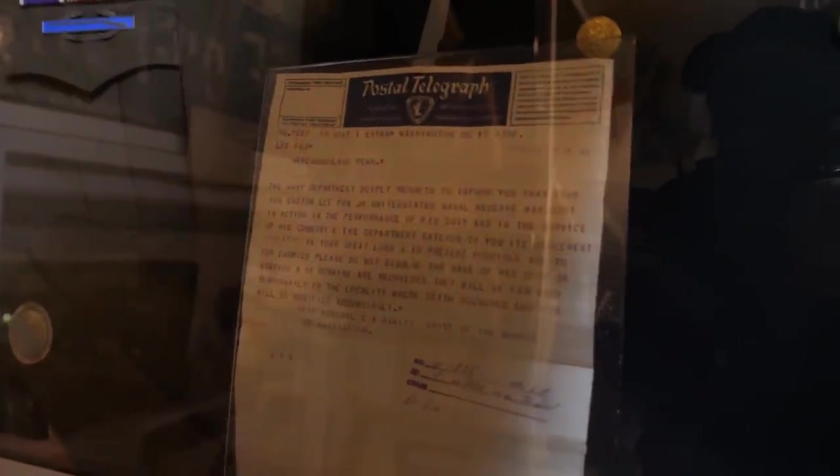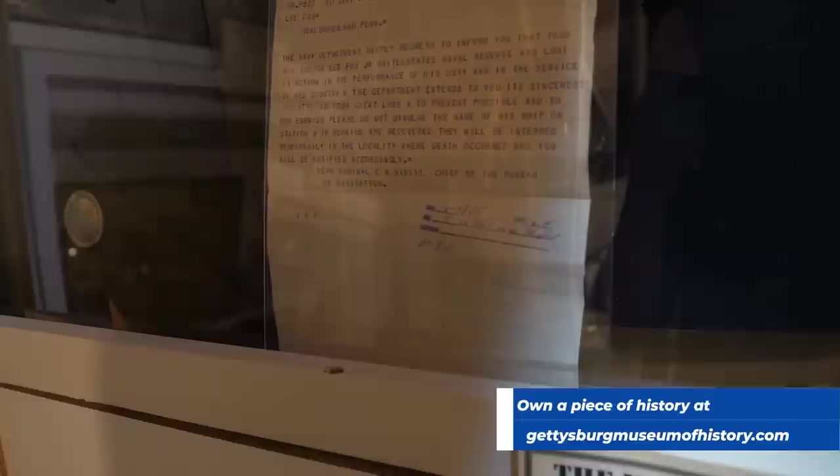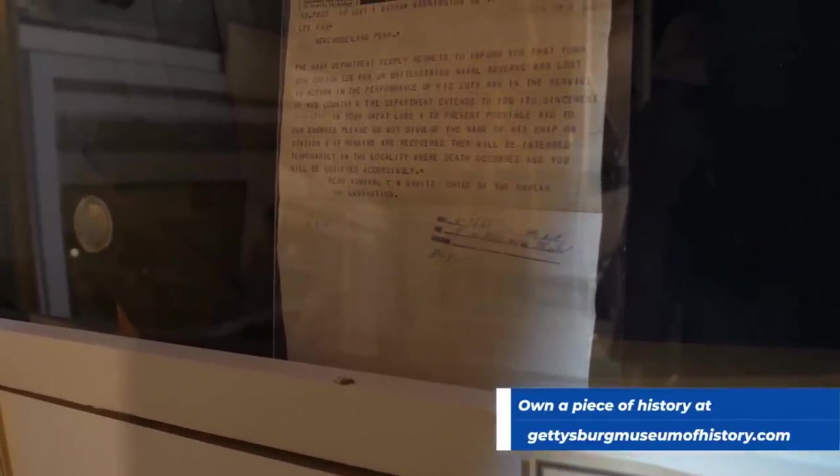Right here we can see a postal telegraph. And it was from Rear Admiral C.W. Nimitz, Chief of the Bureau of Navigation.